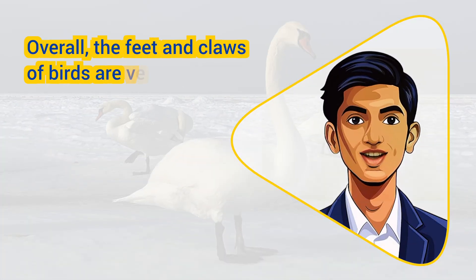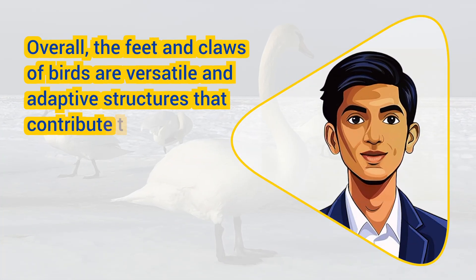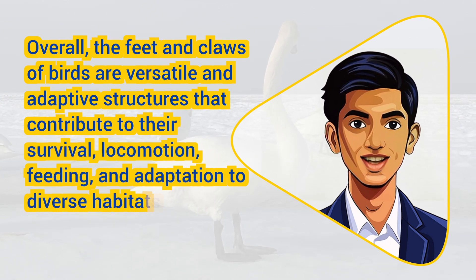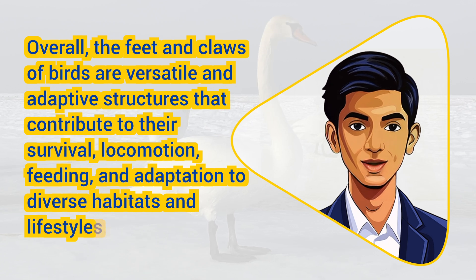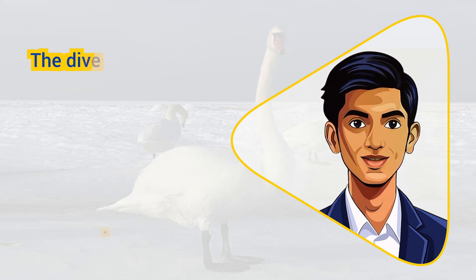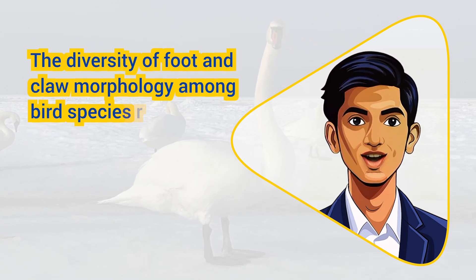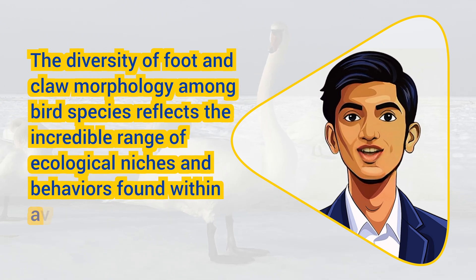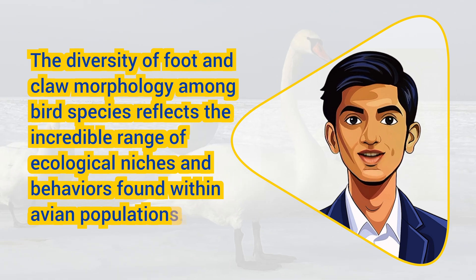Overall, the feet and claws of birds are versatile and adaptive structures that contribute to their survival, locomotion, feeding, and adaptation to diverse habitats and lifestyles. The diversity of foot and claw morphology among bird species reflects the incredible range of ecological niches and behaviors found within avian populations.